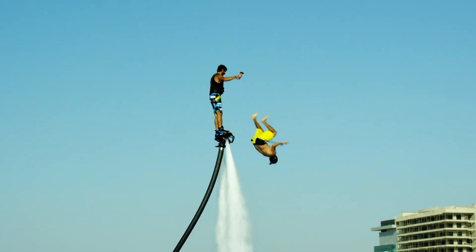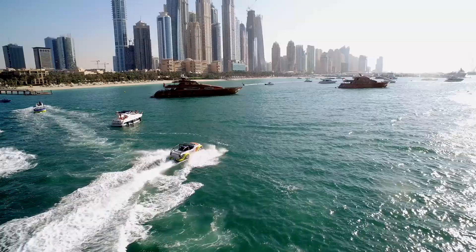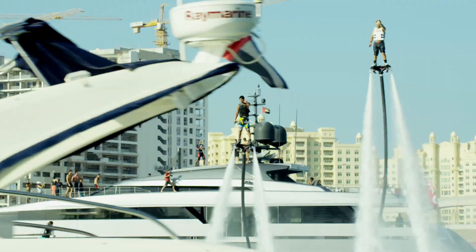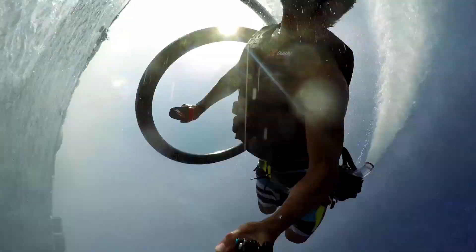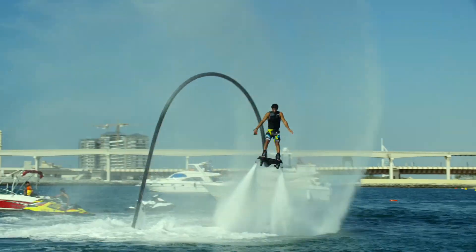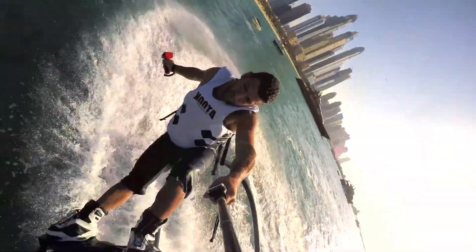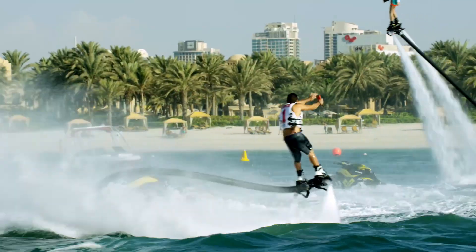The Flyboard's unique design allows you to soar into the air, perform flips, and even dive underwater. This thrilling experience is perfect for adrenaline junkies, offering a blend of excitement and freedom like no other water sport. The magic of the Flyboard lies in its innovative technology — it uses the force of water to propel you upwards, creating a breathtaking experience that defies gravity and pushes the boundaries of what's possible on water.